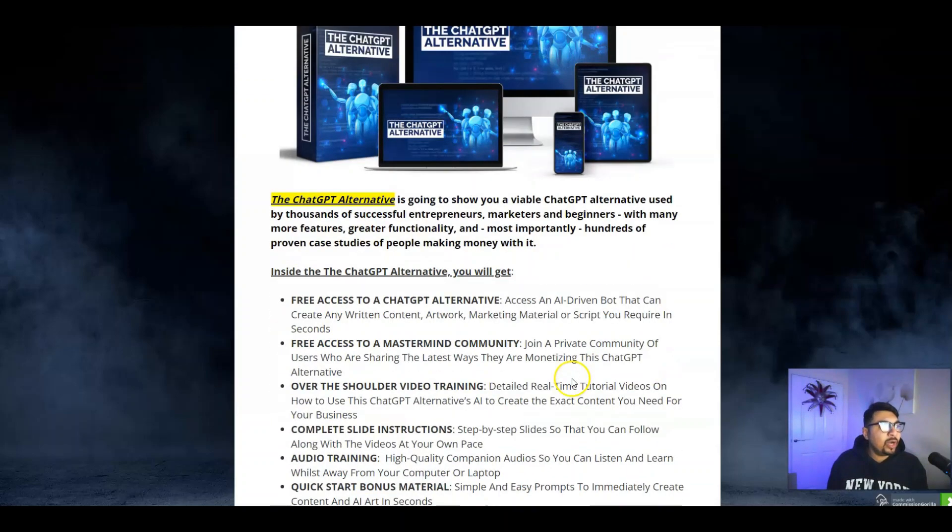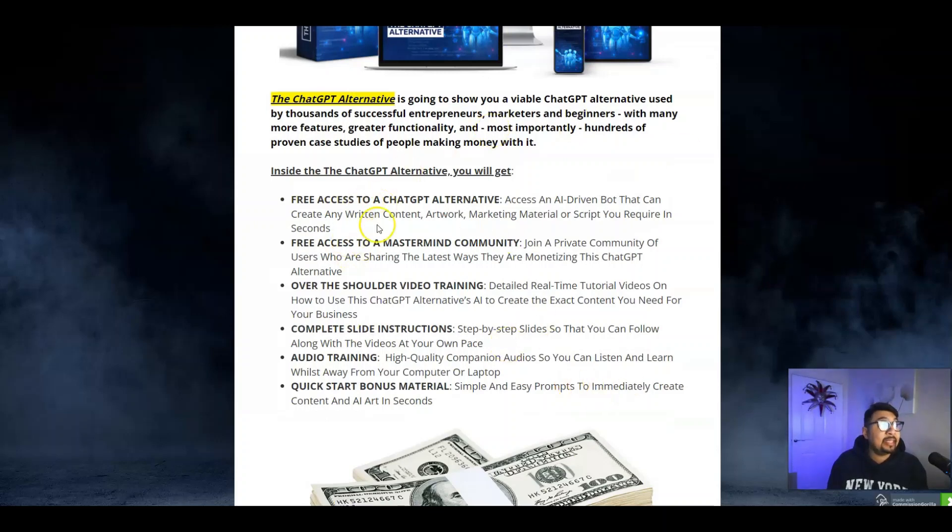You are going to get free access to a ChatGPT alternative, free access to a mastermind community, and the over-the-shoulder video step-by-step training.